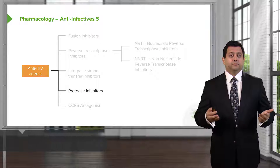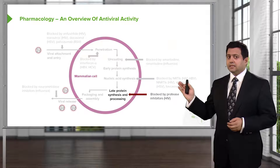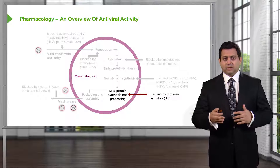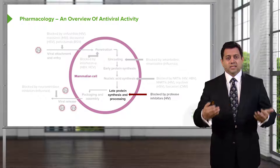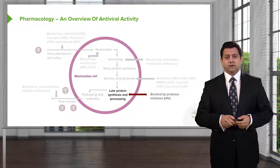Let's move on to protease inhibitors. Protease inhibitors are involved in the late stage of protein synthesis and processing. So it's after the nucleic synthesis has already occurred, and there are other proteins being manufactured that are necessary for the next step, which is packaging and assembly of the virus coat.